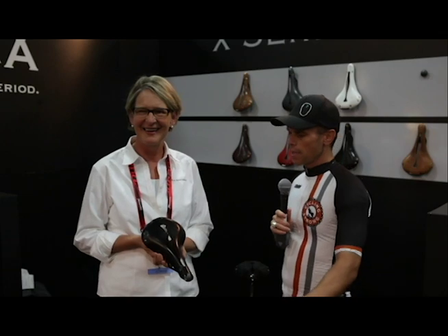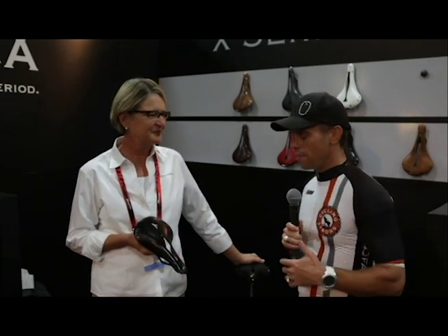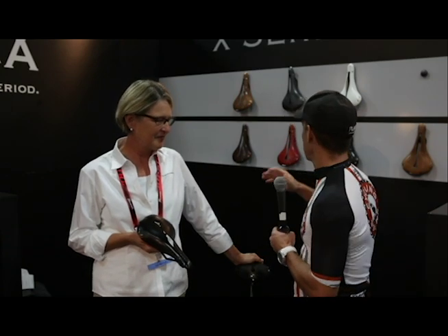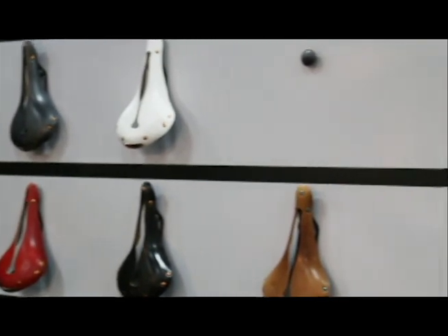The other cool part about this saddle is that as you ride it, it just gets more comfortable, the fit gets better, and you can have a lot of fun. They've got some really awesome colors out there to fit almost any bike. Check them out if you haven't ridden one of these saddles.